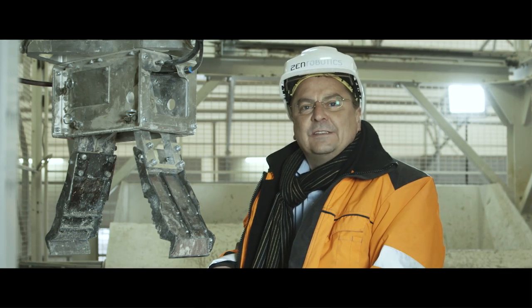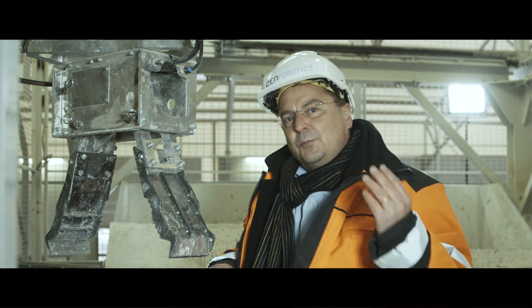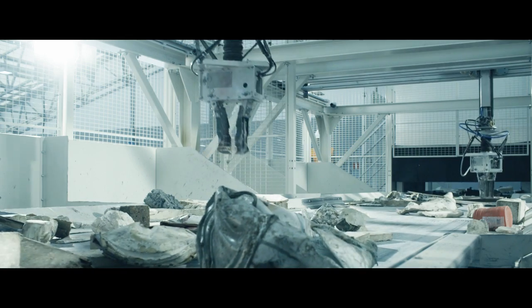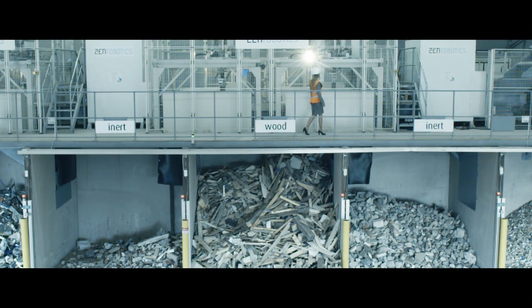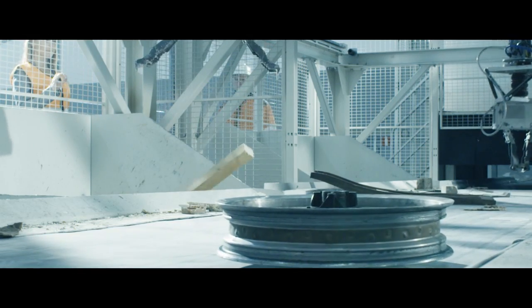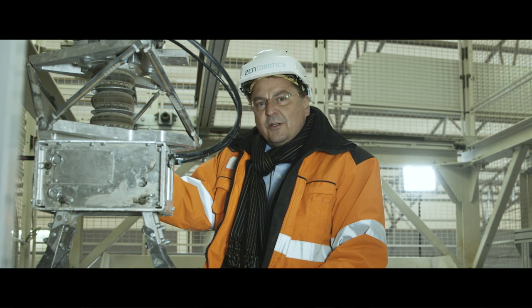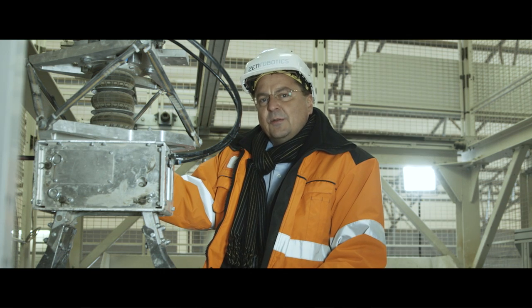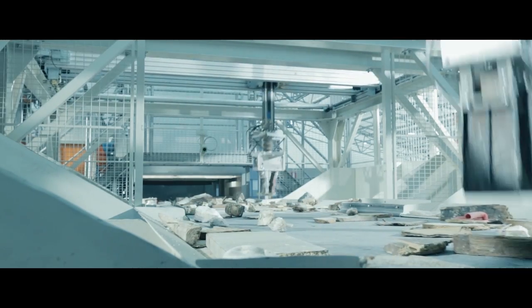The next generation ZenRobotics Recycler has a working area of 2 by 2 meters. The robotic sorting system can sort wood, stone, and metals. Wood can be sorted further into fractions — A wood and B wood separately. It will also pick non-ferrous metals like copper, aluminium, and stainless steel. With a software update the machine can also pick rigid plastics, cardboard, and more.